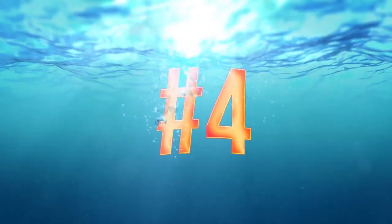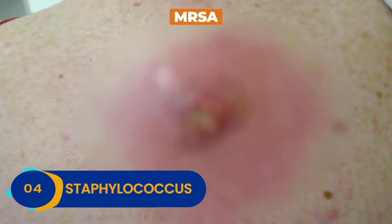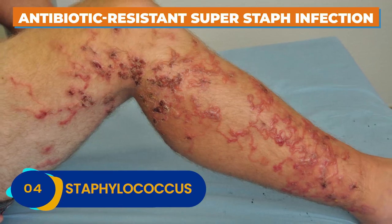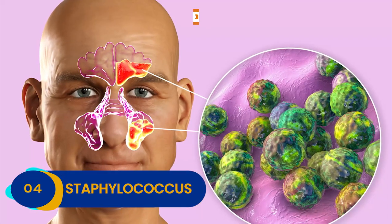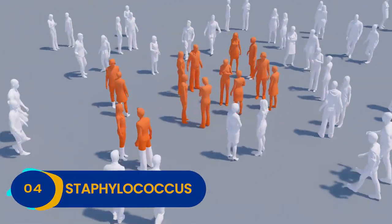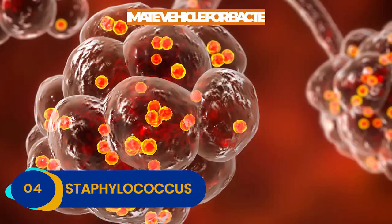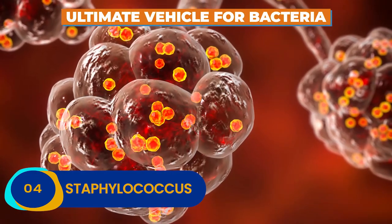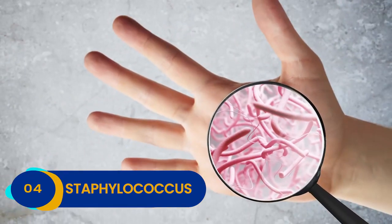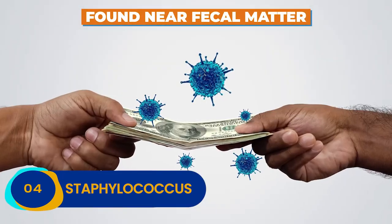Number 4: Staphylococcus. This bad bacteria is known by the disease it causes — MRSA. MRSA is an antibiotic-resistant super staph infection that is every bit as scary as it sounds. Untreated MRSA can be deadly, and this disease spreads easily from human to human. It also lies in wait on our money. Cold hard cash and bills are the ultimate vehicle for Staphylococcus to get onto your skin, and for MRSA to get inside you.